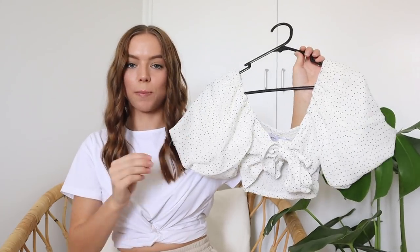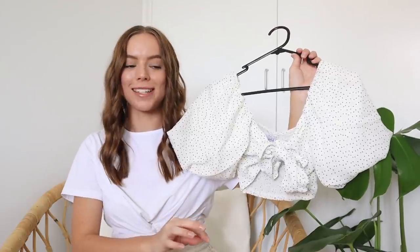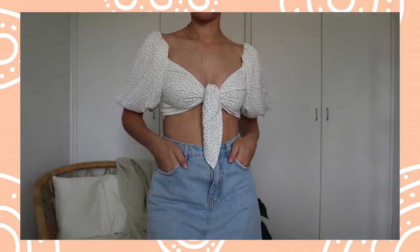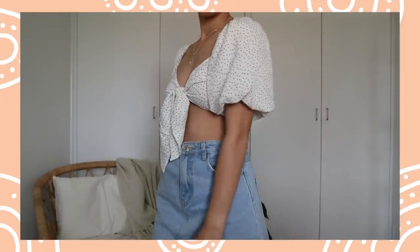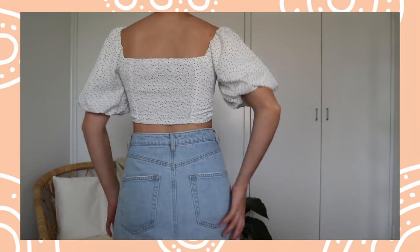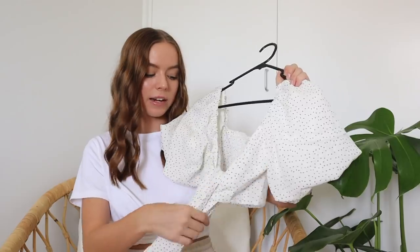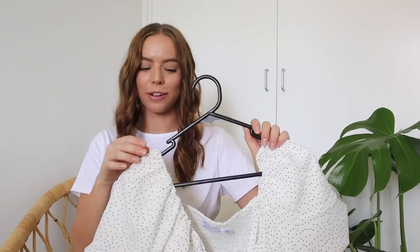The next piece is a little bit out of my comfort zone, but I think it's gorgeous. You can also buy a matching skirt, but they were out of stock in my size. It's this little white top with black polka dots all over it — it ties up at the front, so it's really just two pieces of fabric. You could probably tie it a few different ways: a bow at the front, just a knot, or wrap it around and tuck it in at the back. I love the puffy sleeves — so trendy right now but also really fun.